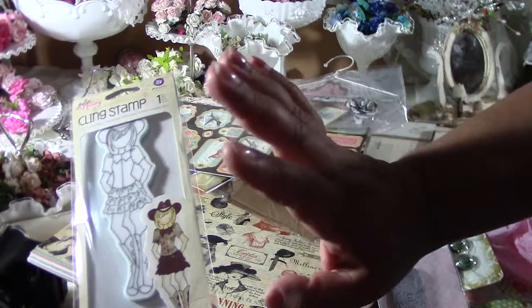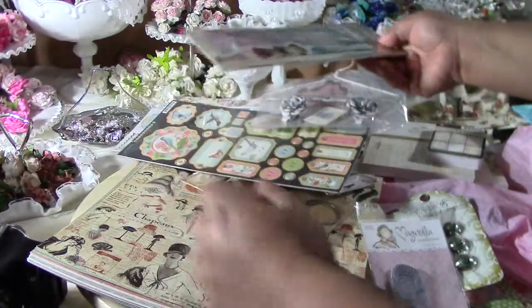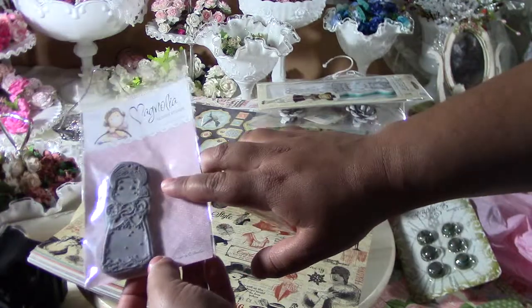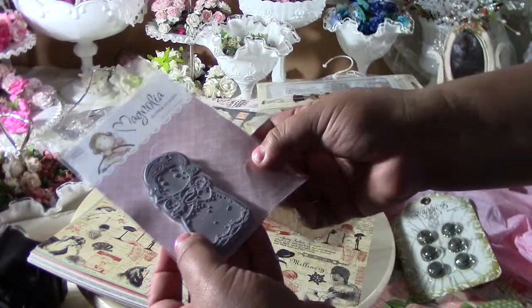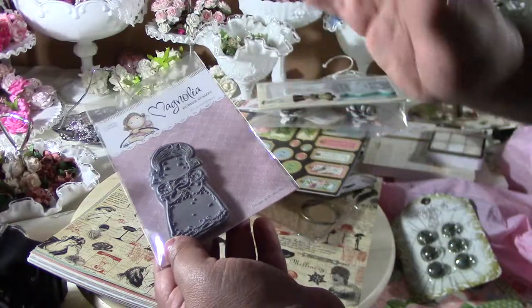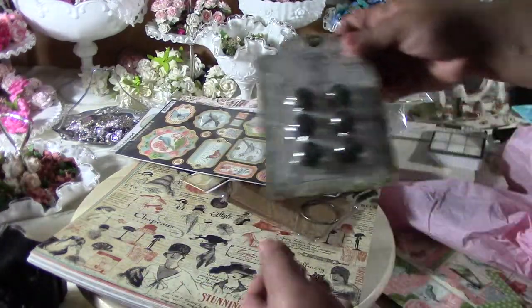I also got a Julie Nutting stamp — I don't actually have this one, it's like a cowgirl stamp. And I got a Magnolia Tilde stamp; it says 'Tilde with apple' but when I look at it she kind of looks like she's dressed like Snow White. I haven't used it yet but that's what I was thinking when I bought it.